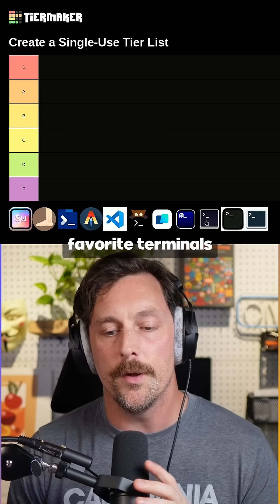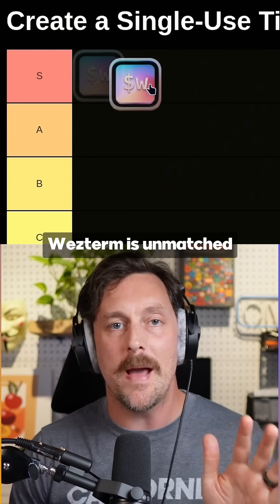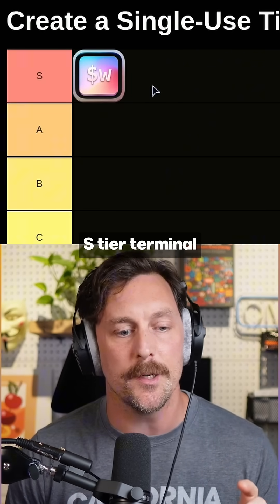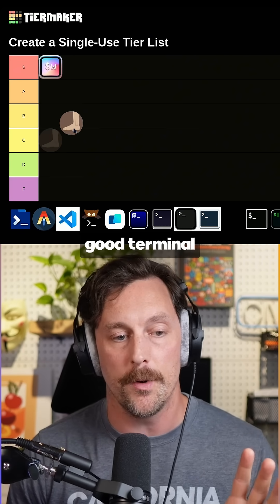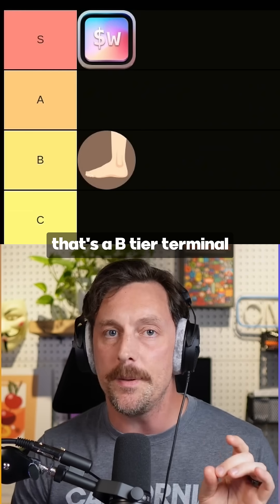Here's a tier list of all of my favorite terminals and why I think they belong in each tier. WezTerm is unmatched in its popularity — it is an S tier terminal. Foot is a really good terminal that doesn't use a lot of power, but it's kind of hard to understand how it works under the hood. That's a B tier terminal.